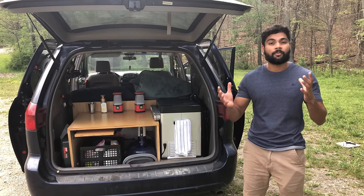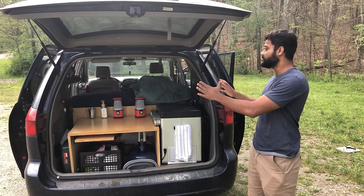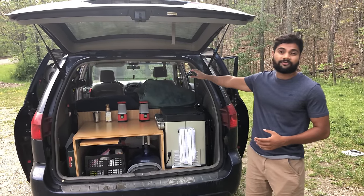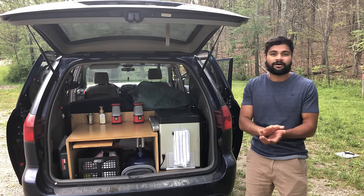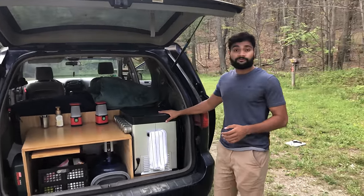I'm going to share with you all the different modes that the camper has. That includes the cooking kitchen area in the back and the living sleeping area up front. I'm also going to share some useful things that we bought. So let's start with the fridge here.